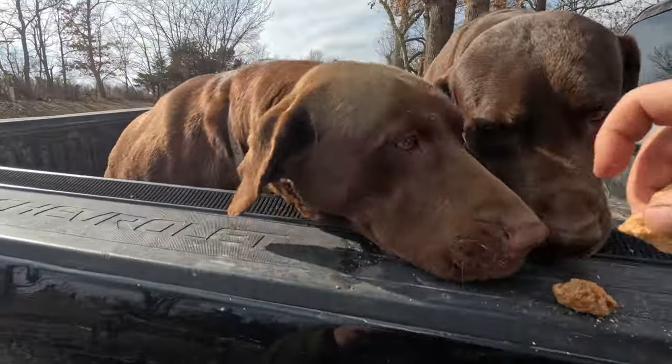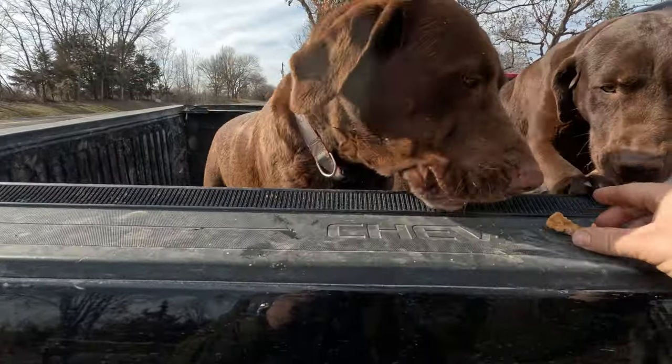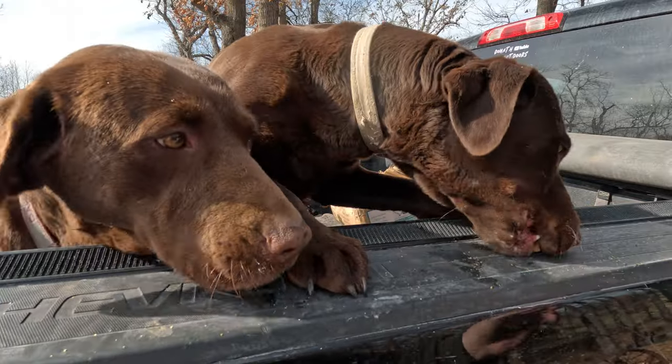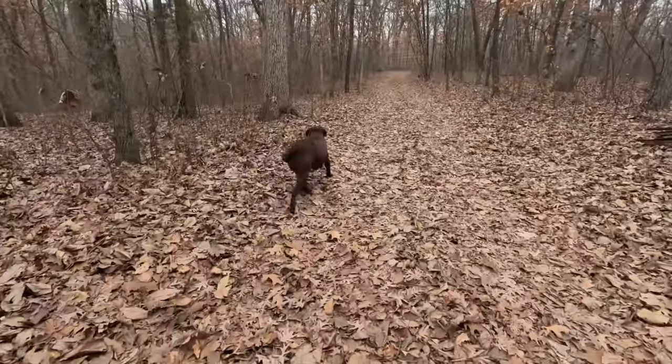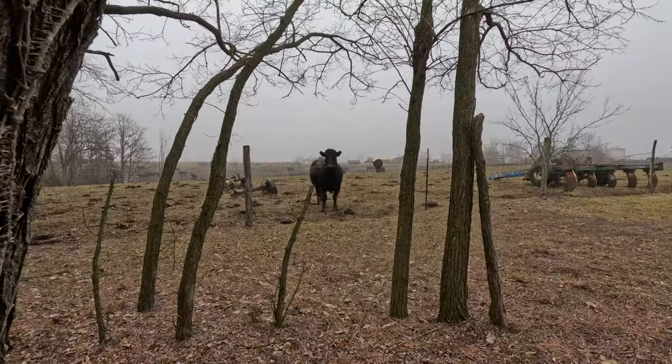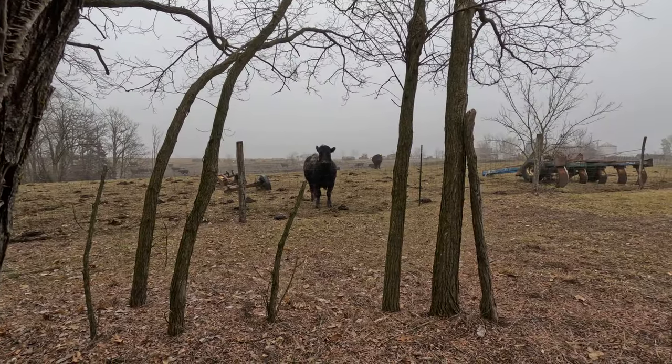Golden cracklings, y'all like pork rinds? I don't know what these cows want, but I'm pretty sure I do not got it.